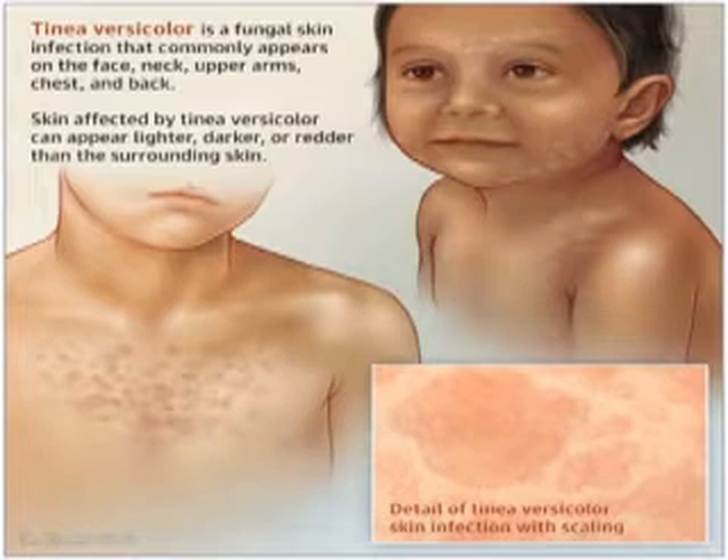Florid cases are seen in the immunosuppressed, such as those with diabetes mellitus, HIV, AIDS, and also with topical steroid abuse. The main causative organisms are Pityrosporum orbicularis and also Pityrosporum ovale, also known as Malassezia furfur.